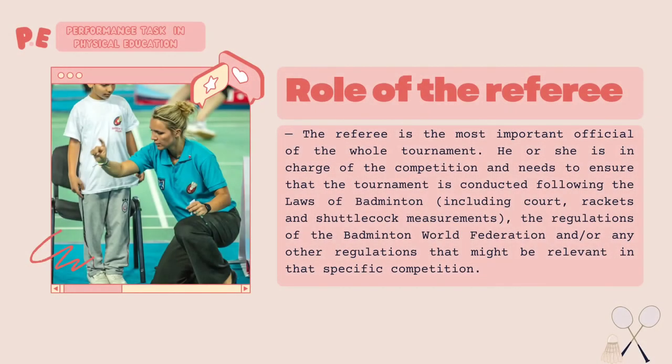Role of the referee. The referee is the most important official of the whole tournament. He or she is in charge of the competition and needs to ensure that the tournament is conducted following the laws of badminton, including court, racket, and shuttlecock measurements, as well as the regulations of the Badminton World Federation.